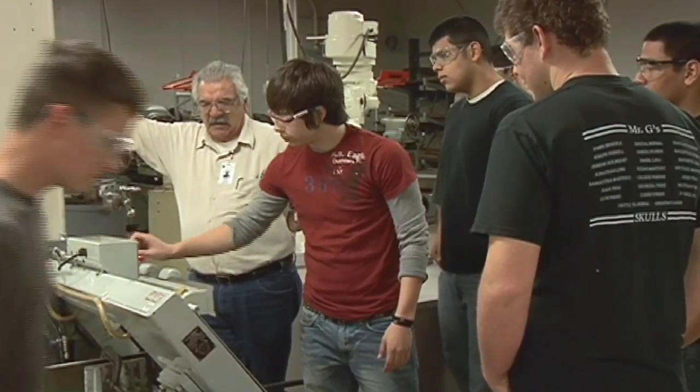After I get my certificates and graduate, I'm going to keep going with the engineering field — manufacturing, mechanical — and see how far that takes me in life.